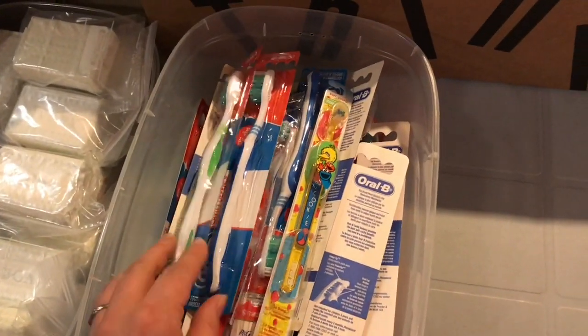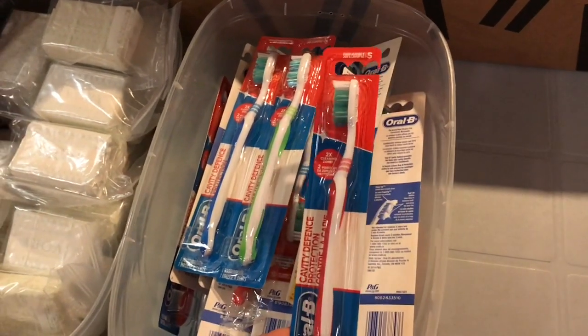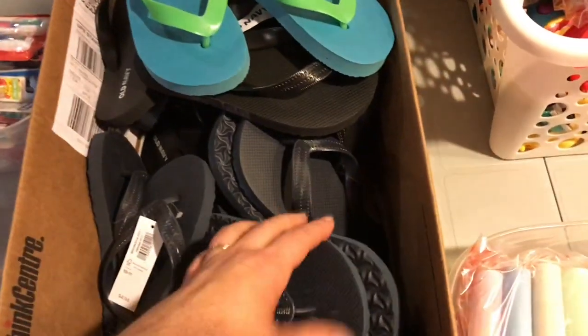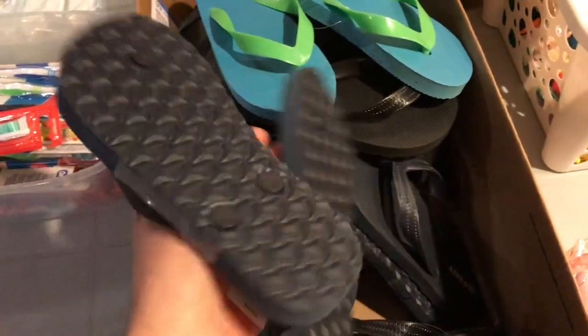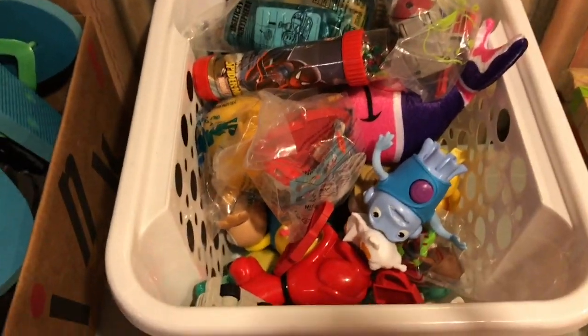Each child gets a toothbrush, kept in its package because it doesn't take up much space and it's more sanitary that way. Each child also gets a set of flip-flops, sized for boys two to four.